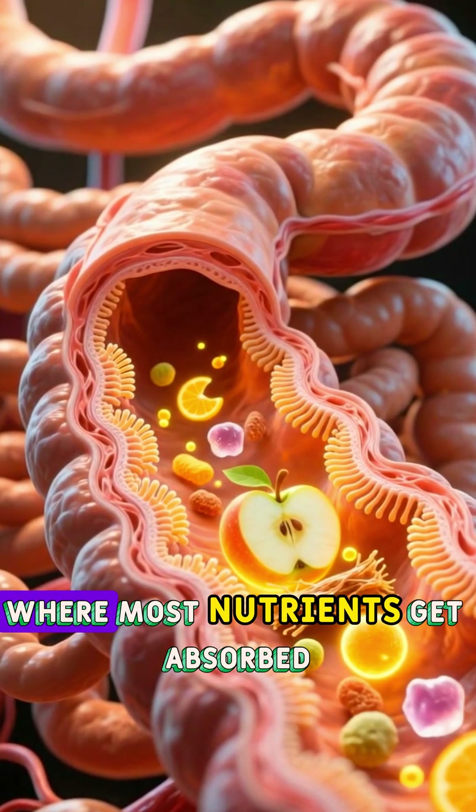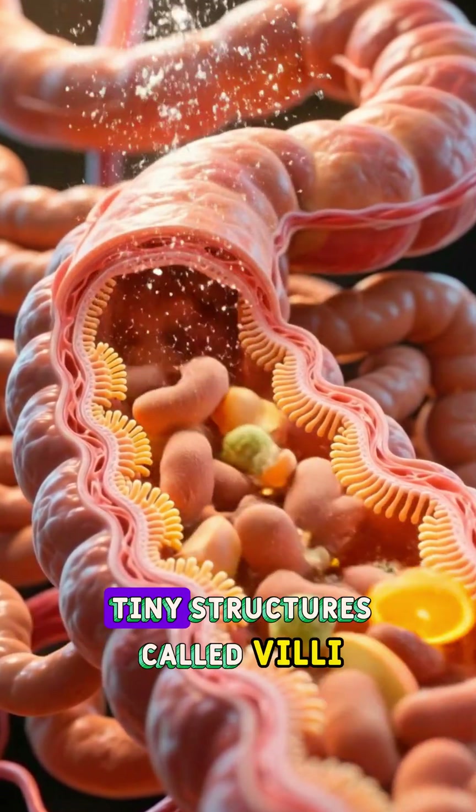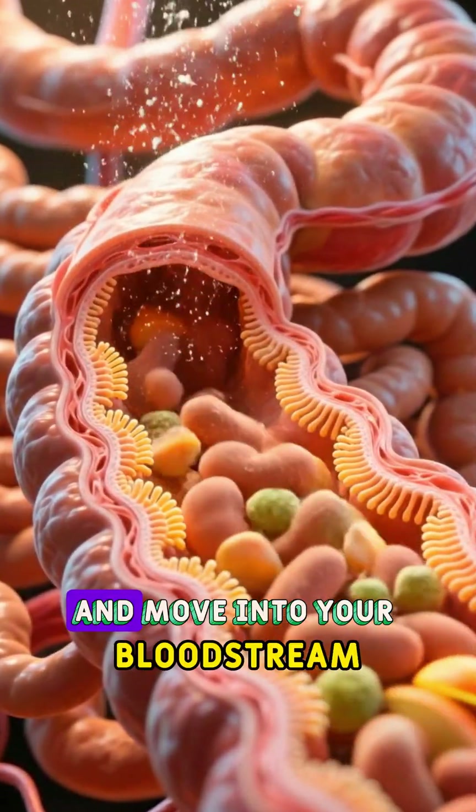Next stop, the small intestine, where most nutrients get absorbed. The apple's natural sugars, water, and vitamins pass through tiny structures called villi and move into your bloodstream.